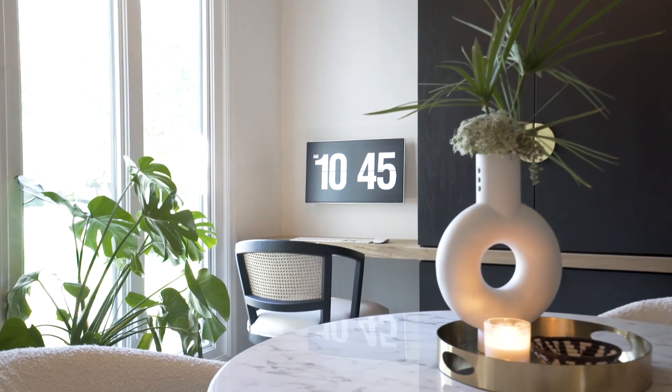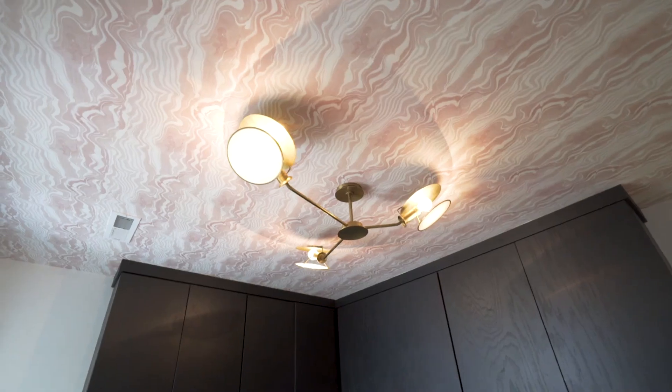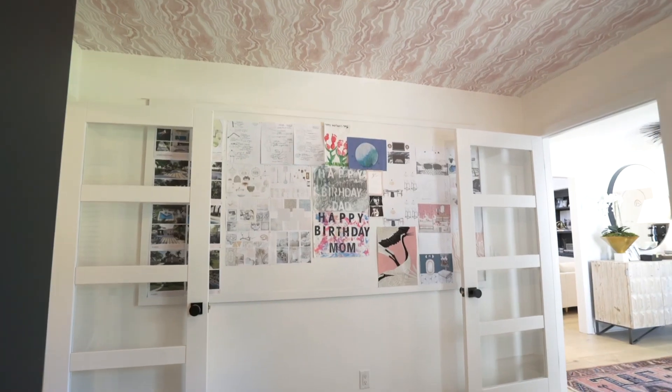We moved in without the floors installed, found the floors we wanted, moved out, put the floors in, then moved back in. When we bought the house it had a separate dining room, but we wanted an eat-in kitchen feel and weren't sure what to do with that space. Once I became pregnant during COVID, I knew I needed a home office, so we did a full build-out with custom cabinetry. I used it every single day for almost a year. We call it the brain room — it has all our computers, a mood board for house projects, and lots of storage.